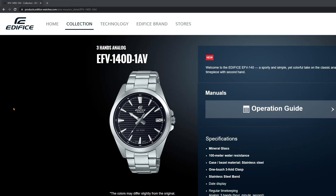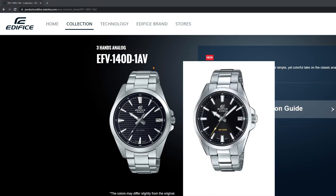My name is Jason and this is Just Watches. Quick news segment for you today. I saw this new Casio Edifice EFV140D-1AV pop up on Instagram this morning and I got pretty excited due to the similarities it appears to share with the very popular Casio EFV100D, which you can check out a review of on my channel — I'll pop a link up in the right hand corner now.